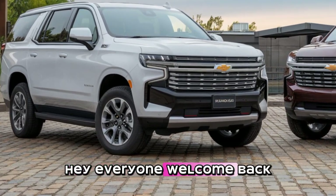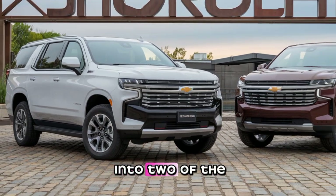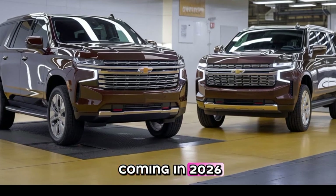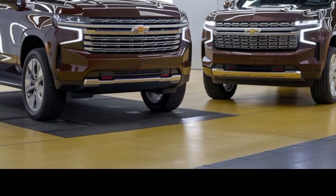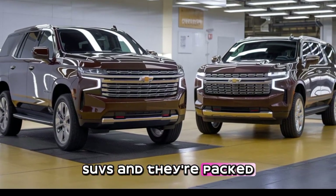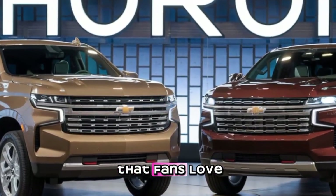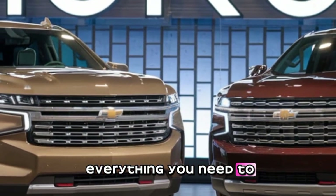Hey everyone, welcome back to the channel. Today we're diving into two of the most exciting full-size electric SUVs coming in 2026: the Chevrolet Tahoe EV and Suburban EV. Chevy is finally bringing electrification to these legendary SUVs, and they're packed with power, technology, and the practicality that fans love. So let's break down everything you need to know.